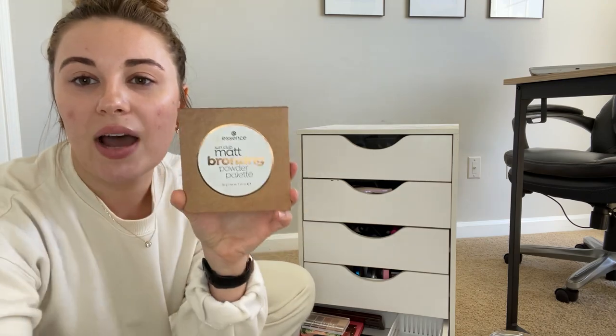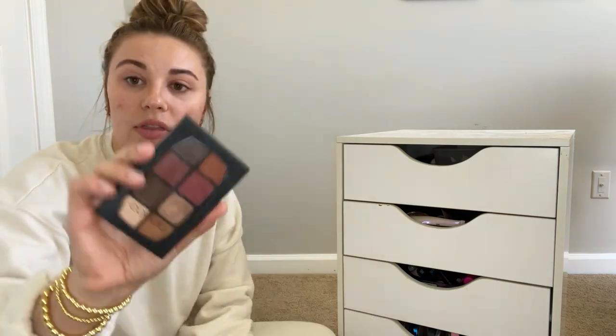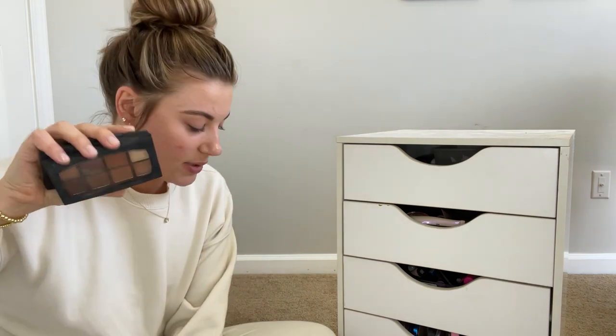The Essence Sun Club Matte Bronzing Powder Palette — I think I might give this to my mom or sister because I don't need it. Same with this eyeshadow palette — it's good, it's from Collab. Both of these are good, but I have other ones that I like more. There's a Color Pop one that I like a lot.